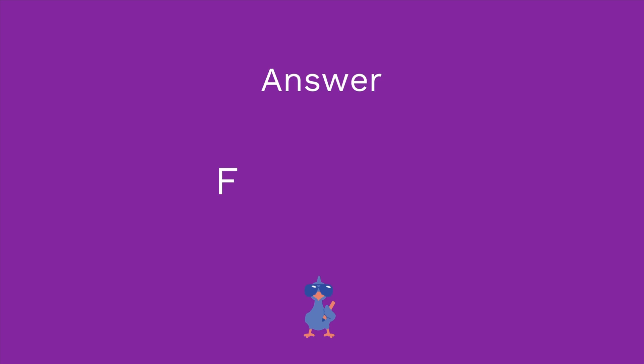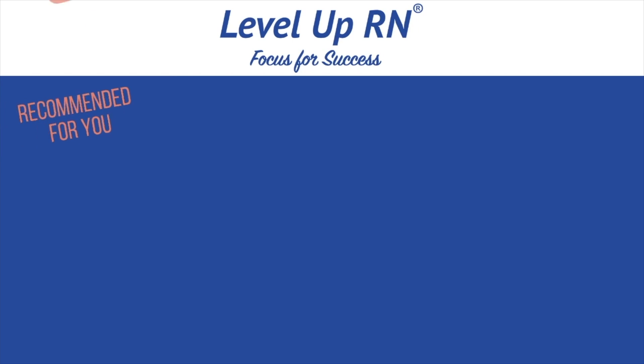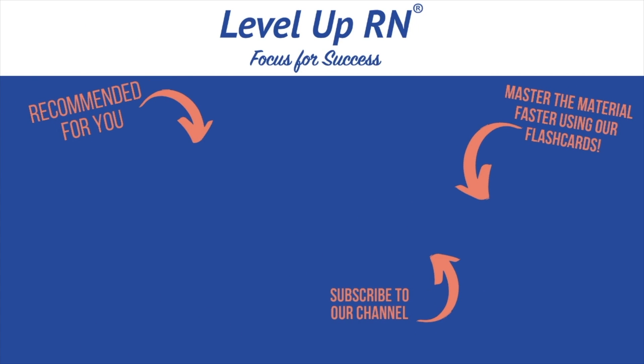I hope that review was helpful. If it was, go ahead and like this video so I can know, and I hope to see you in the next one. Thanks so much and happy studying. I invite you to subscribe to our channel and share the link with your classmates and friends in nursing school. If you found value in this video, be sure to hit the like button and leave us a comment letting us know what you found particularly helpful.